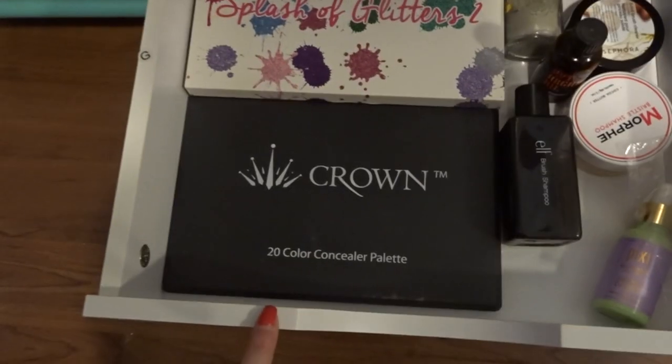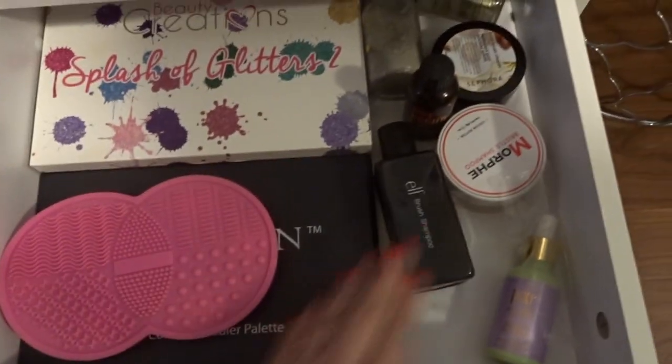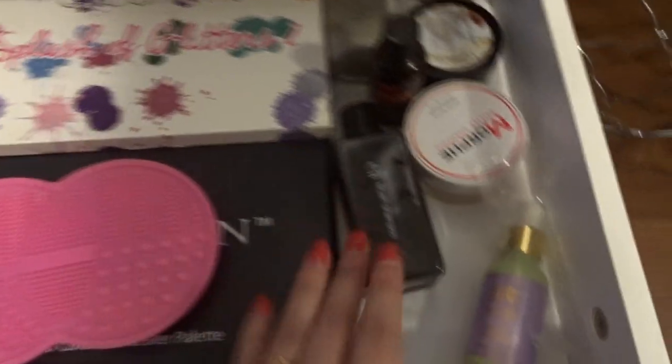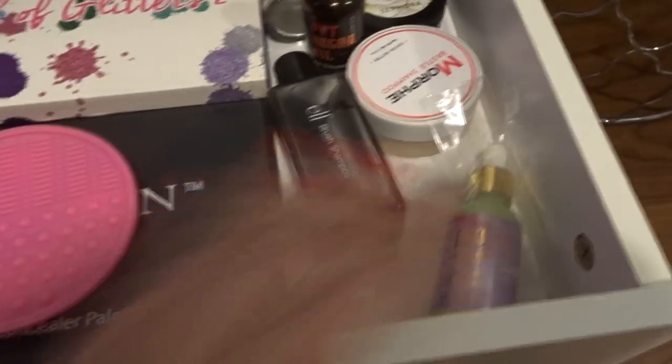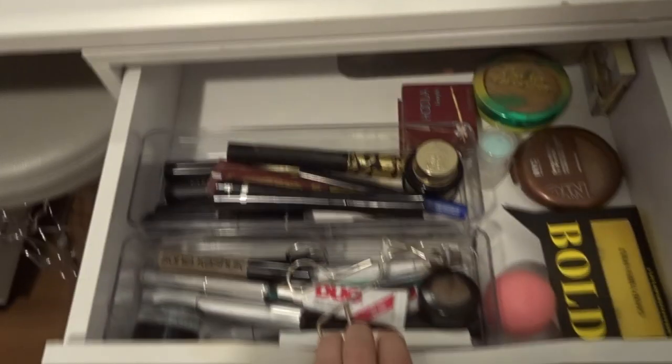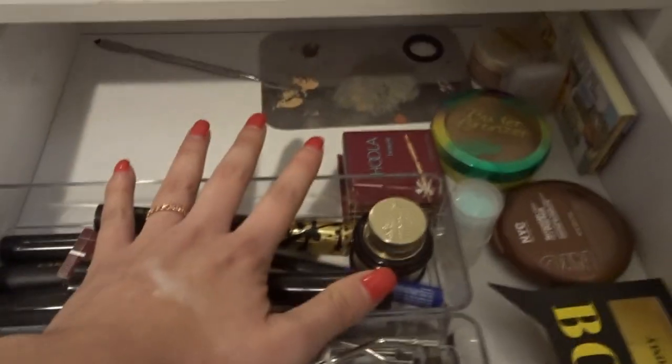In this one I have some of my palettes — these are the ones I usually reach for, and these are the ones I usually don't reach for, which include my concealer palette and my splash of glitters. I also have all of my makeup cleansers, a face wash, an oil for my eyelashes, and my face oil.